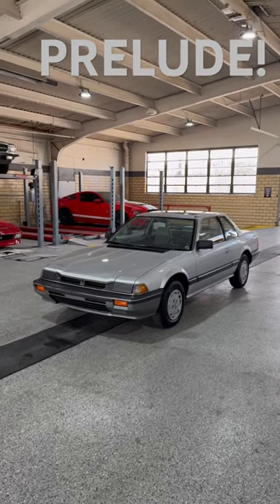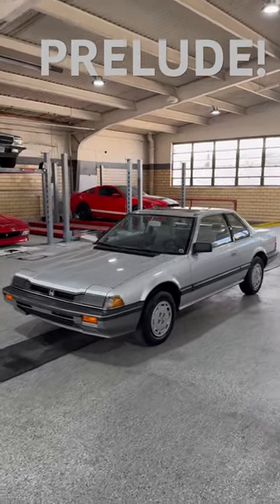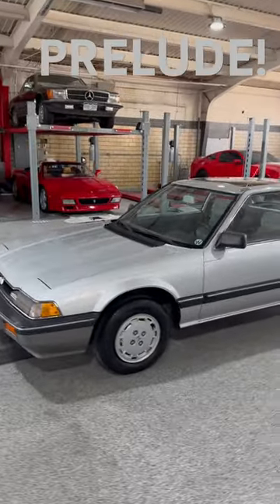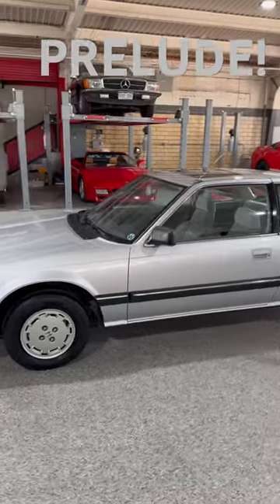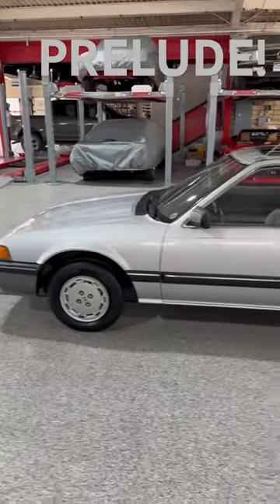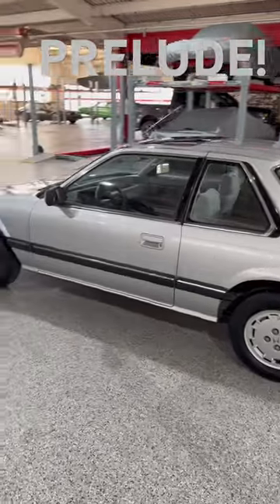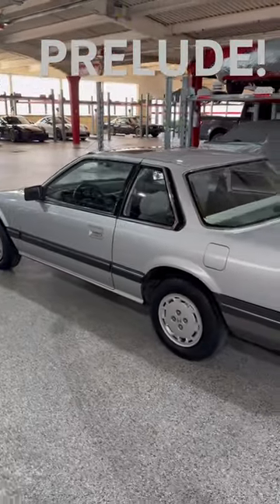Greetings automotive enthusiasts. Check out this sneak peek on this 1984 Honda Prelude. Such a great little car. We got it locally here — it was actually sold brand new at Schofield Honda and it's lived its whole life here in Wichita, and I got it from the same family who's had it since 1988.